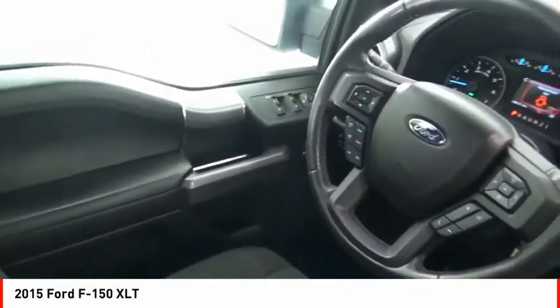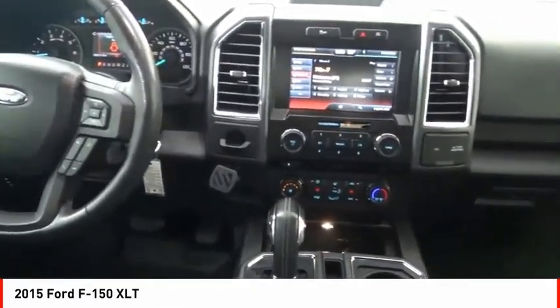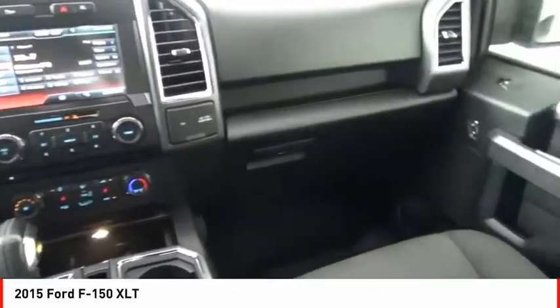Daytime running lights, fog lights, power brakes. Wouldn't you look great in this vehicle? Stop in today and see for yourself.